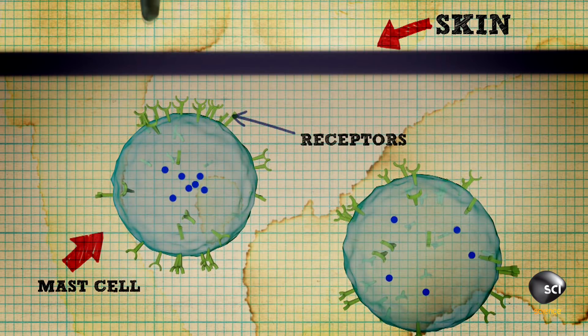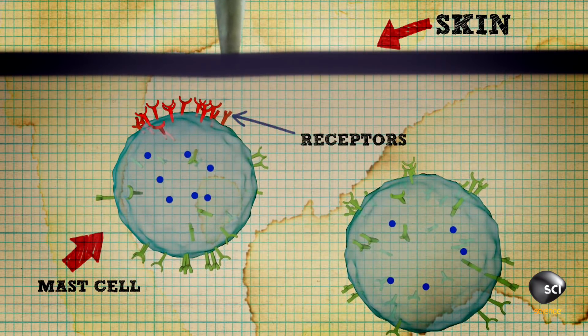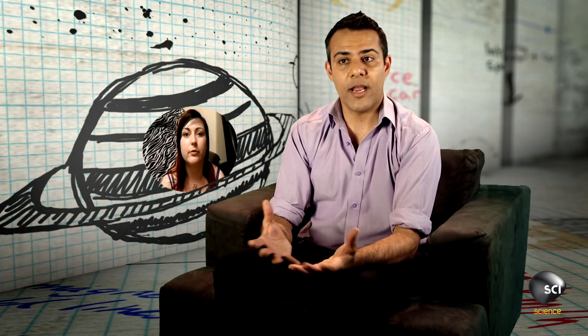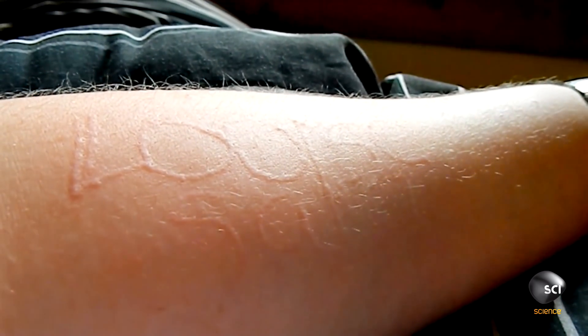The receptors on the mast cells just underneath the skin will cause the release of histamine into the bloodstream, something that you would naturally associate with an allergic reaction. So if you think about when you've had hay fever or an allergy to dust or pollen, that often means that you get swelling or itchy skin. The same thing happens here.